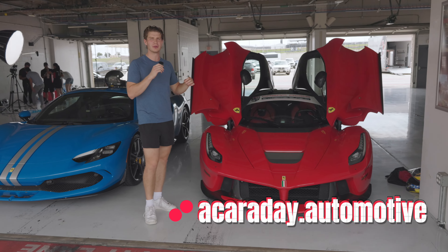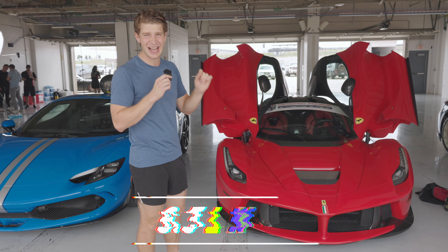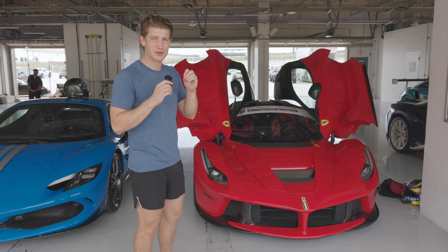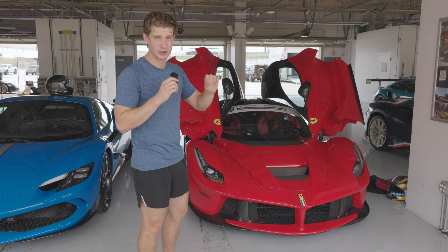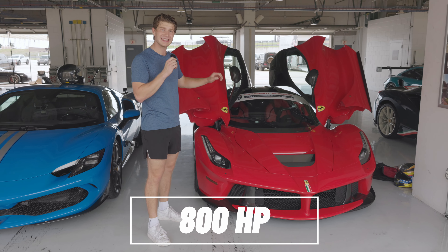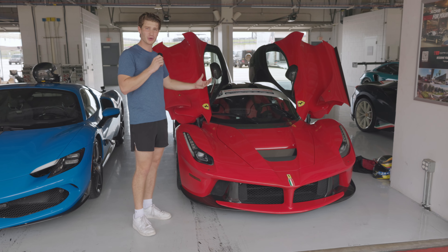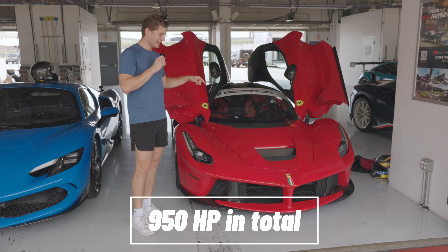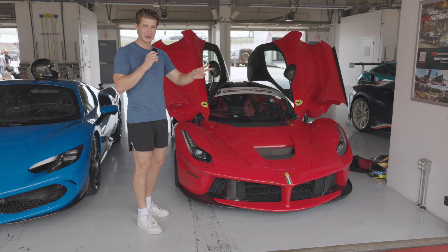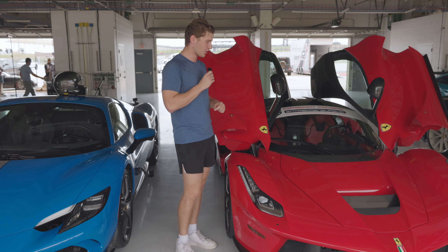I just want to run through some quick facts about this car. The heart of this thing is a 6.3 liter naturally aspirated V12 which when it came out was the most powerful naturally aspirated Ferrari V12 ever on a production car. That naturally aspirated V12 makes about 800 horsepower alone, and with the hybrid assist the electric battery produces an additional 150 horsepower, so in total we're sitting around 950 horsepower. It was the most powerful road car Ferrari ever produced.